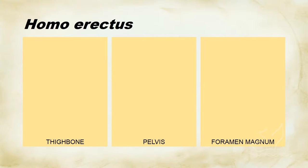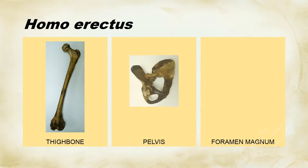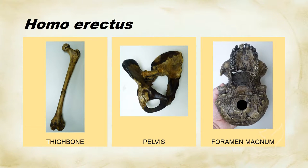Looking at our criteria for walking around upright for Homo erectus, we find that the thigh bone is once again very similar to modern people, just like we saw in Neanderthals. The pelvis is round and bowl-shaped like our pelvis. And the foramen magnum is in fact right on the bottom of the skull, indicating that the head stood right on top of the spinal column. So again, we find ample evidence that these creatures walked around on two legs. Frankly, below the neck, Homo erectus looks very, very similar to modern Homo sapiens.